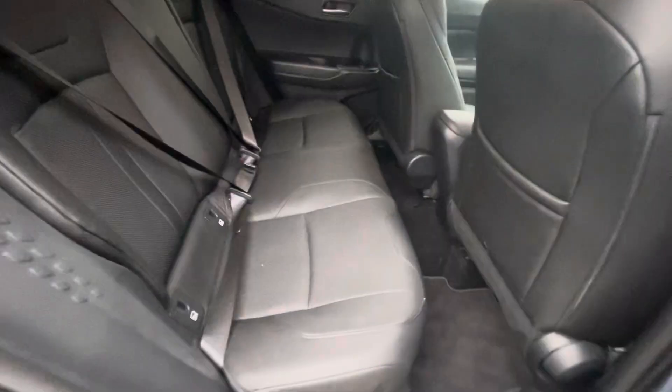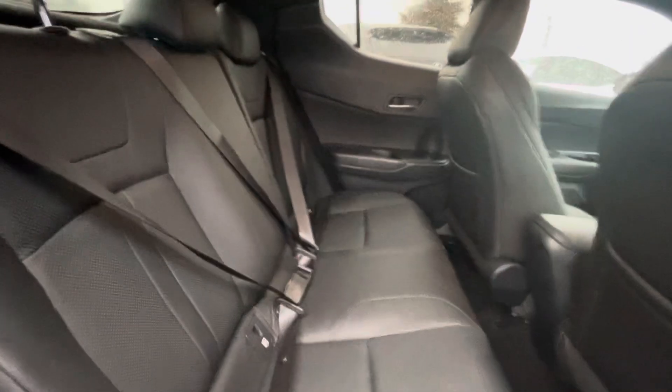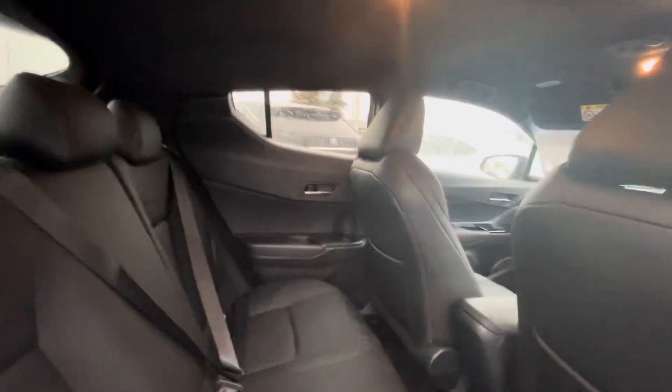Into the back of the car, full leather interior, Isofix points on both sides of the back of the car, and full black headcloth.